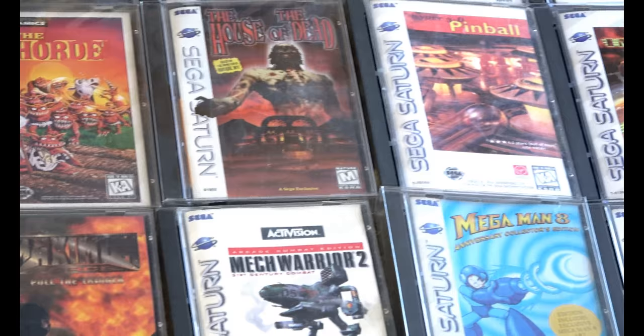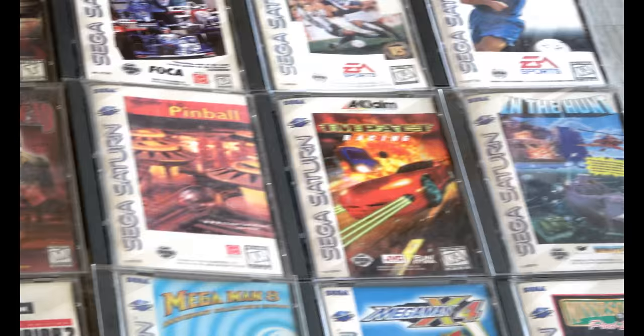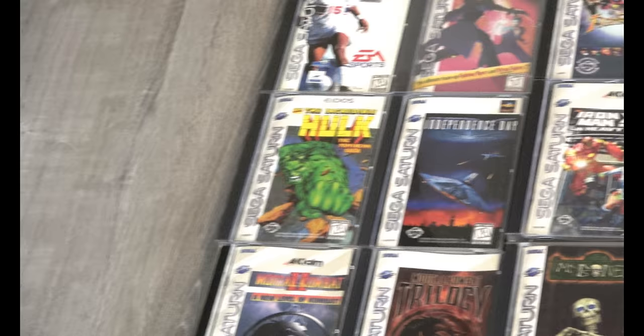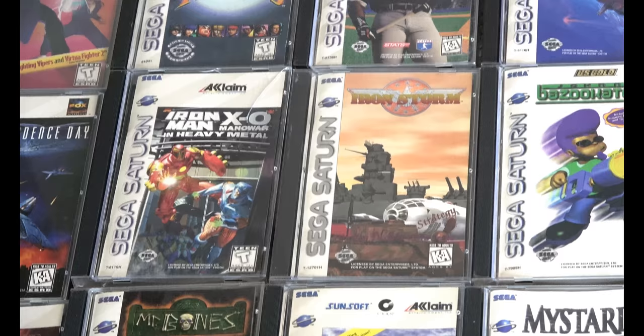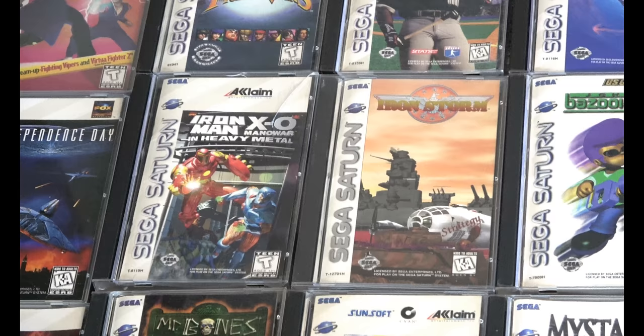House of the Dead — a very good version, and pretty uncommon to find on the Saturn. In the Hunt, another great Saturn game. Incredible Hulk Independence Day — often overlooked, not a bad game at all. Iron Storm — my copy is actually a Working Designs employee copy and it's got a promotional stamp inside. I bought that a long time ago.